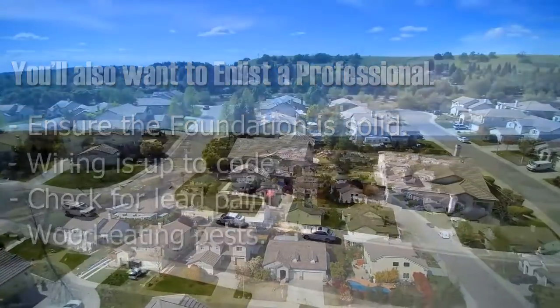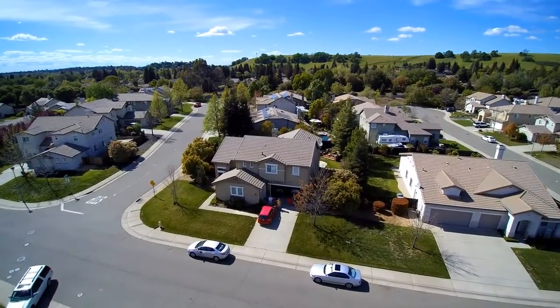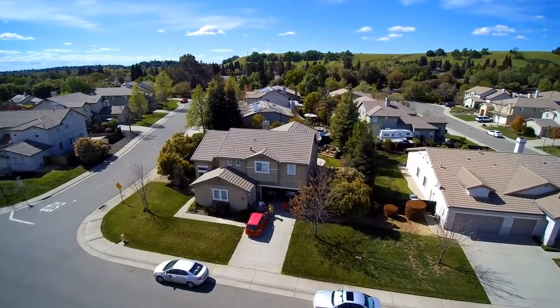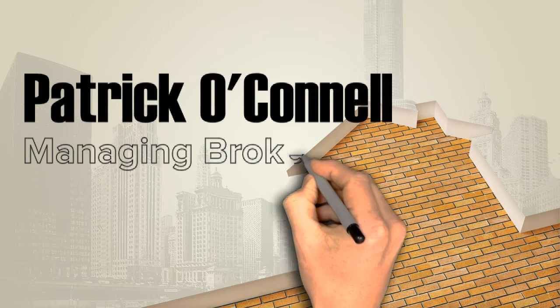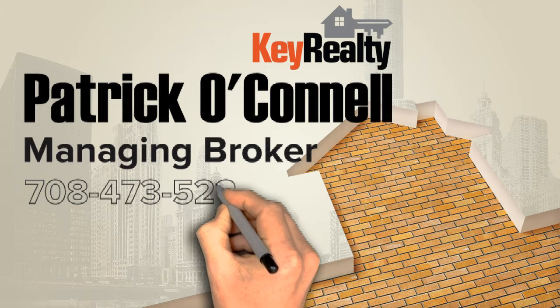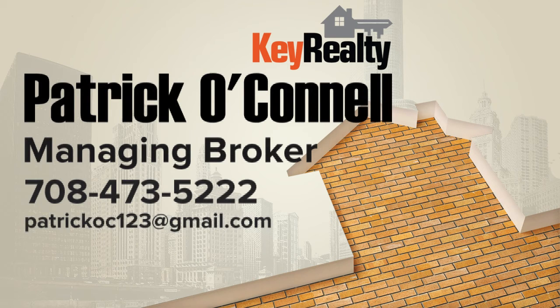Working with an experienced real estate professional with strong negotiating skills and who will strongly advocate on your behalf is crucial. Patrick O'Connell has over 17 years experience doing just that. For more information, please call or email Patrick O'Connell, Managing Broker at Key Realty: 708-473-5222, PatrickOC123@gmail.com, or visit buypropertyright.com.